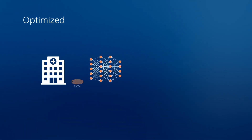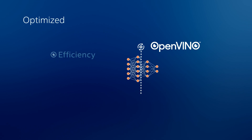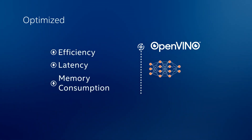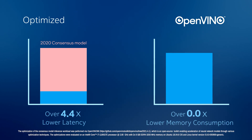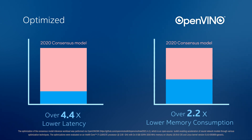Once trained, the AI model can be made more efficient using the Intel Distribution for OpenVINO toolkit. The toolkit includes an optimizer that increases efficiency while reducing latency and memory consumption for AI inference. For example, the PEN project achieved over 4.4 times lower latency and over 2.2 times lower memory consumption compared to the first consensus model created in 2020.